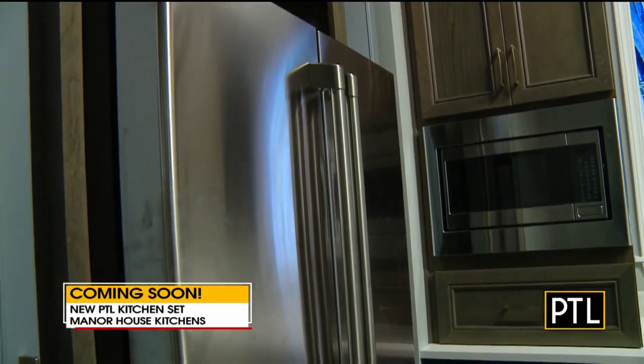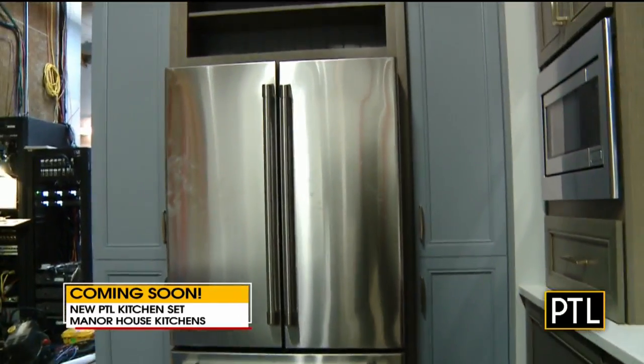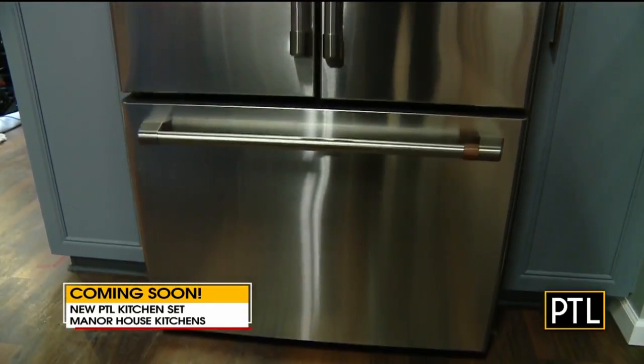There are state-of-the-art cabinets, a new dishwasher, the countertops are beautiful, and the stove they have in there. You're looking at the refrigerator right now. And we have a sink — we have running water, which is something we have never actually had before in our kitchen set.